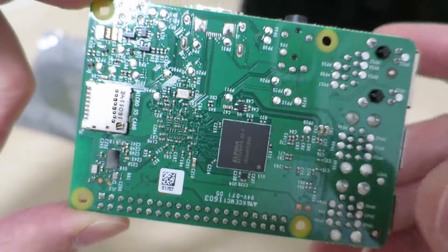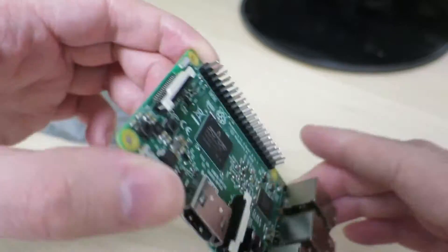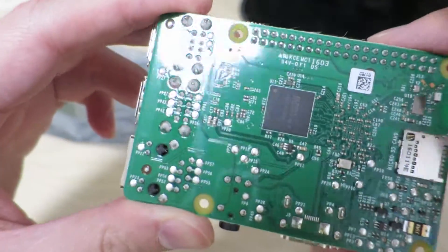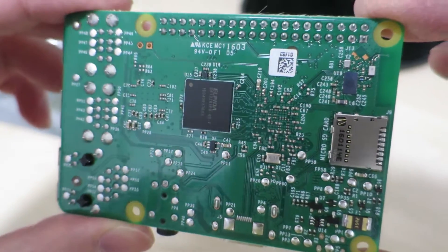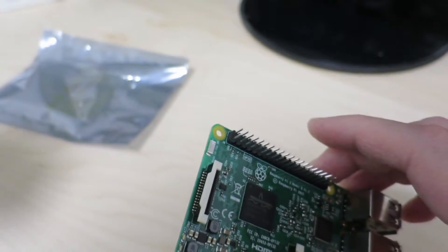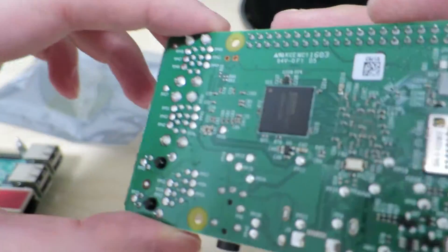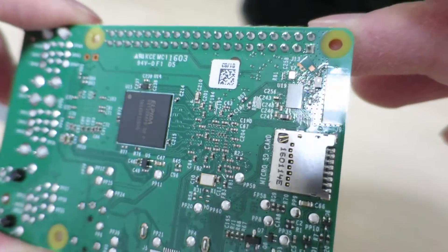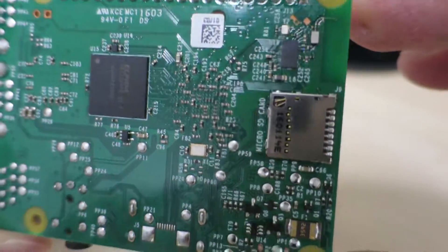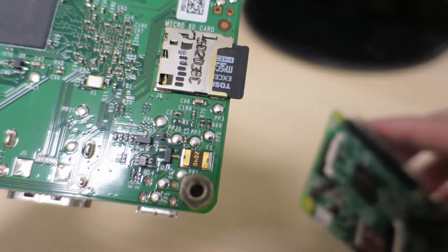One thing notable for this model sold in Japan is that the unit itself does not have the metallic certification mark printed or attached to the device. Also, I just noticed there appears to be an extra bare die chip over here that doesn't exist on the Raspberry Pi 2, so it might be something worth looking into — it seems a little interesting.